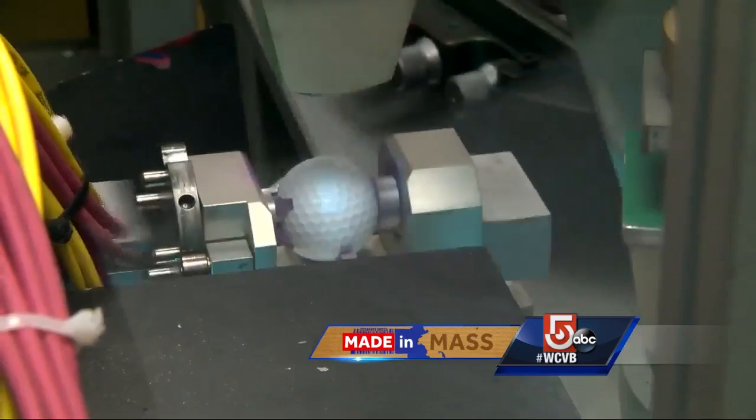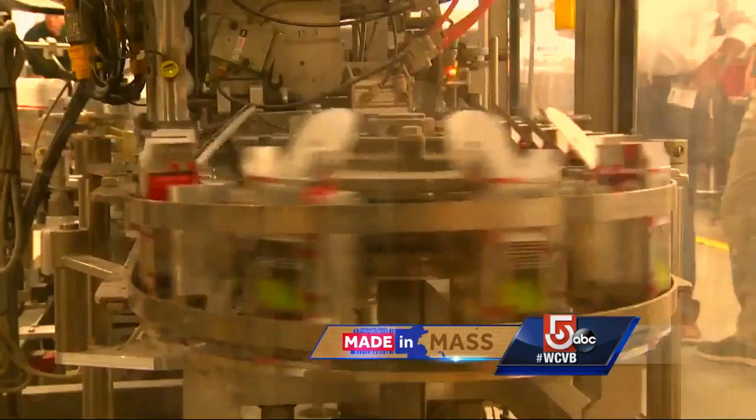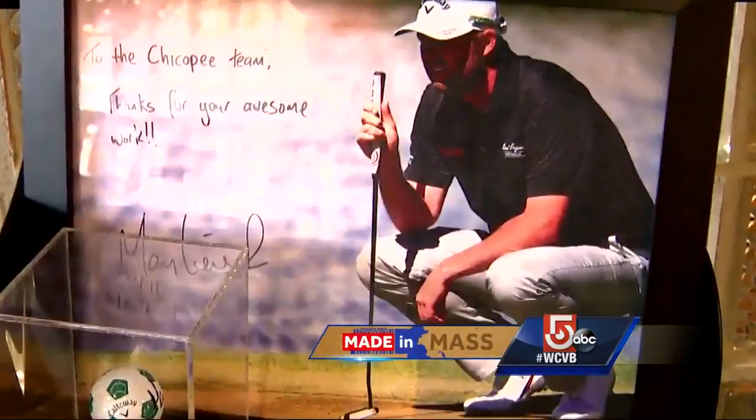We've been able to build golf balls now that years ago we couldn't even consider thinking about building. 100% of their high-end Chrome line golf balls are manufactured right here in Chicopee, and 100% of them are being used by golfers around the globe. We service Europe, Japan, Korea, Asia, Australia, and obviously North America.